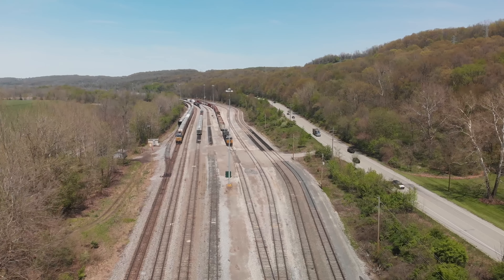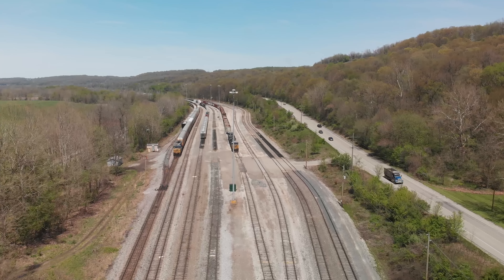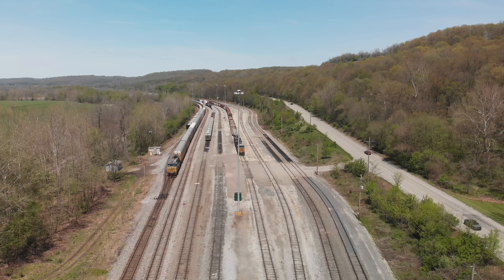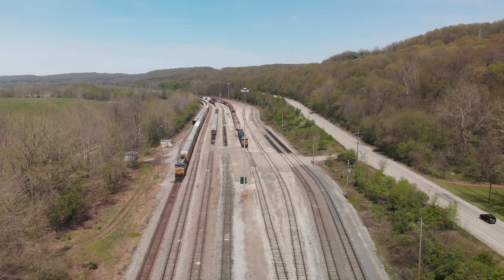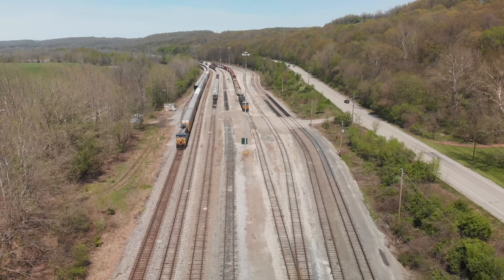The eastbound train has those auto racks and they're going to set some of these cars off. Number 1 mainline is good for 20 miles per hour. Everything else is 10. Any track other than mainline tracks is usually 10 miles per hour.